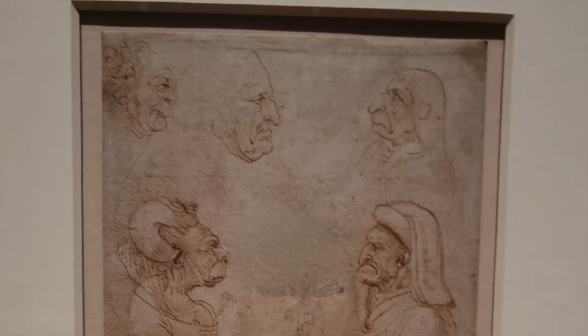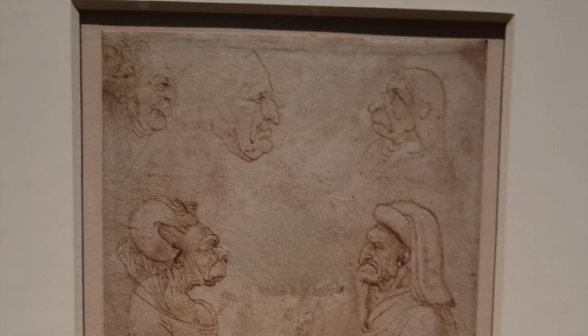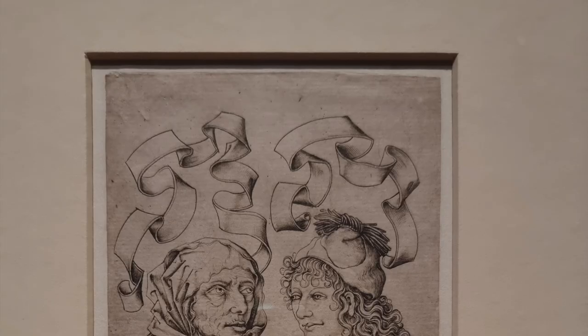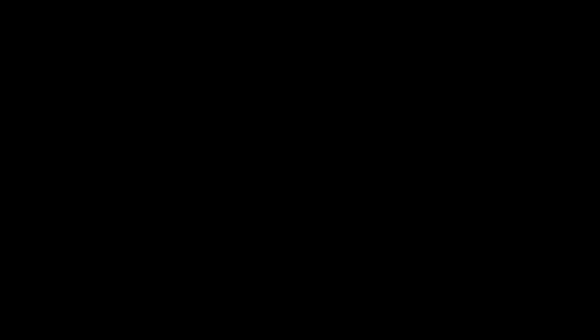We're also shown Leonardo's interest in this subject matter through an original of his — A Satire on Aged Lovers — and a copy of Grotesque Profiles, a work by Leonardo spread across Europe, which is probably how Massis came into contact with his old woman or the Ugly Duchess. Israel van Meckenam's Unequal Couple forms further context, while Jan Gossert's An Elderly Couple is apparently the type of serious noble painting that Massis was actually satirizing in the Ugly Duchess.